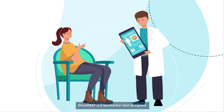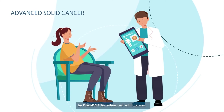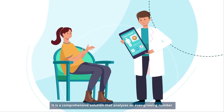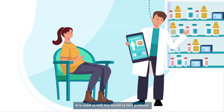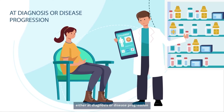OncoDeep is a biomarker test designed by OncoDNA for advanced solid cancer. It is a comprehensive solution that analyzes an ever-growing number of biomarkers and generates clear clinical recommendations in a fast turnaround time. It is used across the world to test patients either at diagnosis or disease progression.